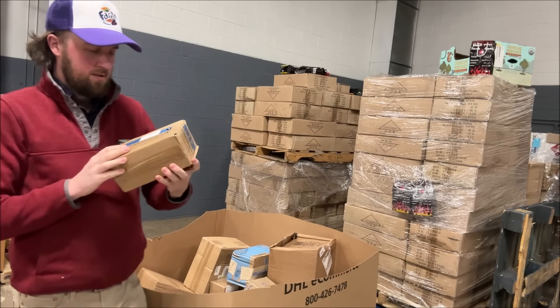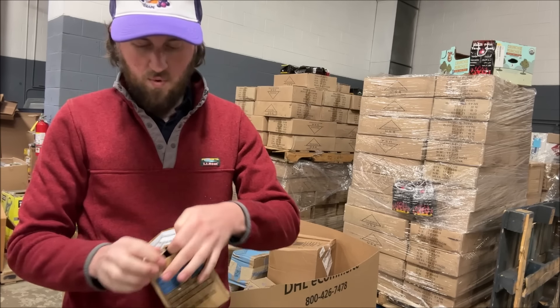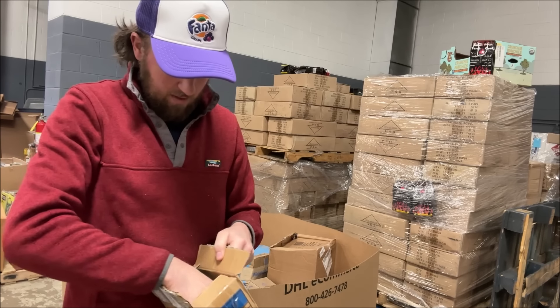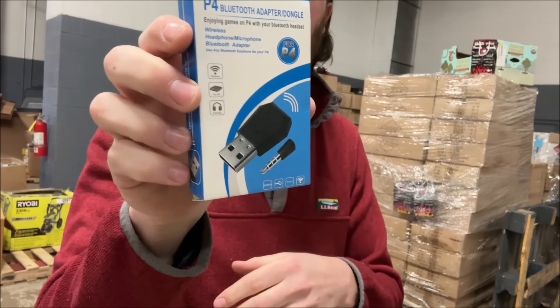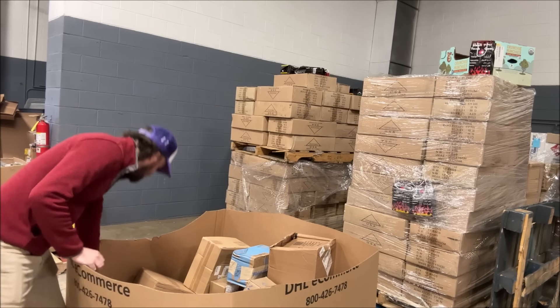Alright, here we go. This is most likely a reused box — it says 'Dinnerware.' And it is a Bluetooth adapter dongle for a PS4. It's an off-brand video game peripheral.